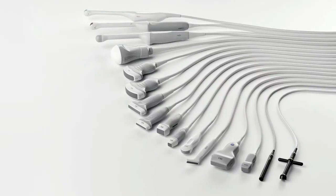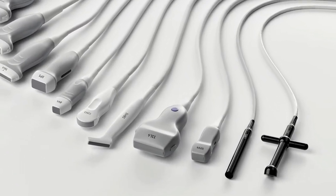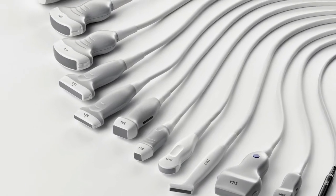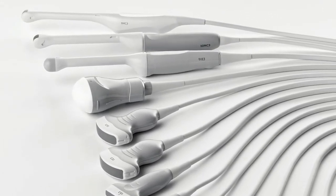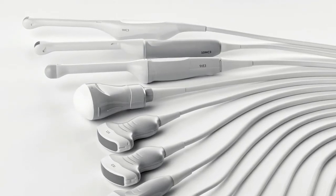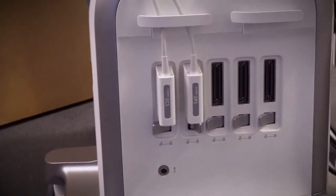The Accuson Juniper helps to expand clinical offerings with 16 transducers that cover a wide range of clinical solutions. The transducers meet application needs from radiology, interventional radiology, and urology to cardiovascular, orthopedic, obstetrics and gynecology imaging. There are six transducer ports including five active imaging ports and one continuous wave pencil port.